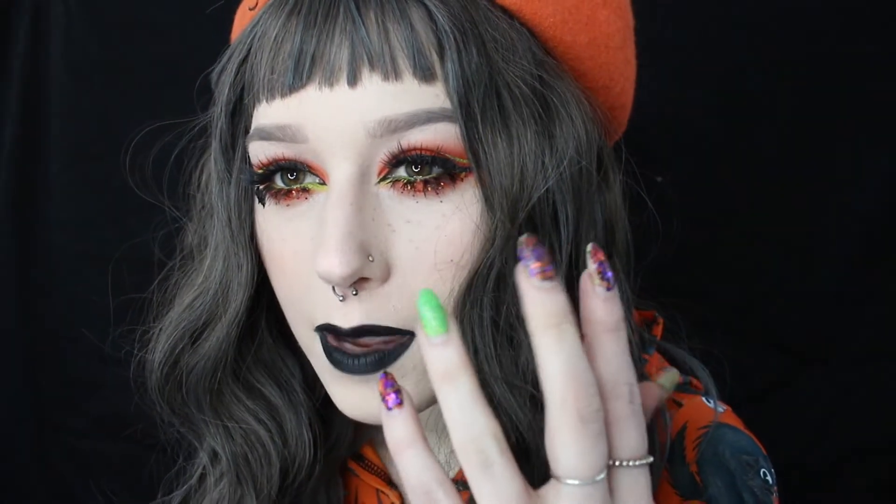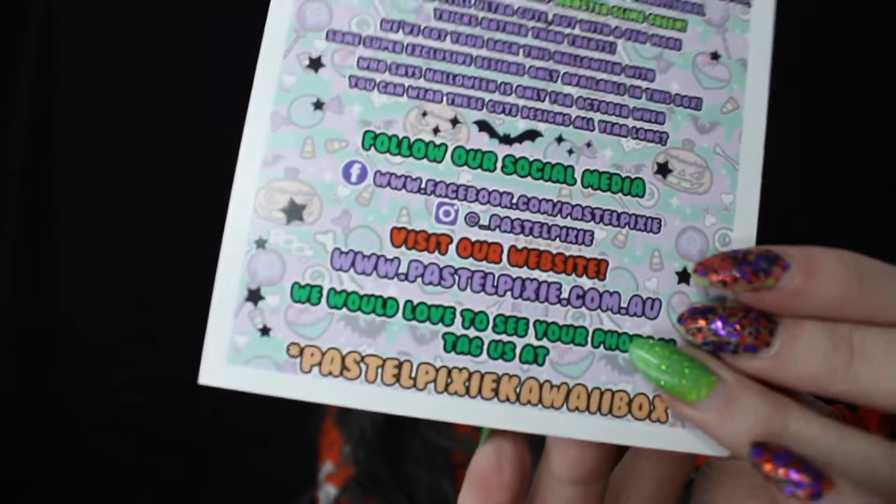They've still kept a few candy colors in the theme this time around, but they've thrown in a dash of traditional spooky pumpkin orange and monster slime green — which is like my favorite. I have my little slime green nail and spooky orangey purple as well, and my makeup is kind of like traditional spookiness. The box is still ultra cute but with a few more tricks rather than treats. They've got your back this Halloween with some super exclusive designs only available in this box — who says Halloween is only for October? It also mentions their social media links.